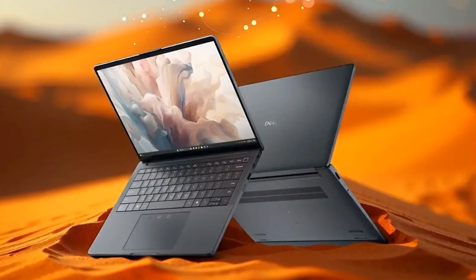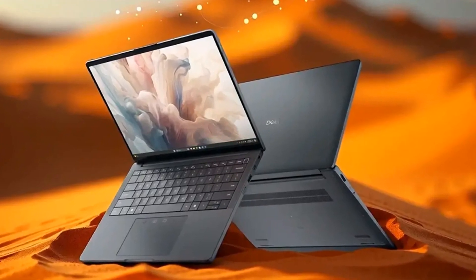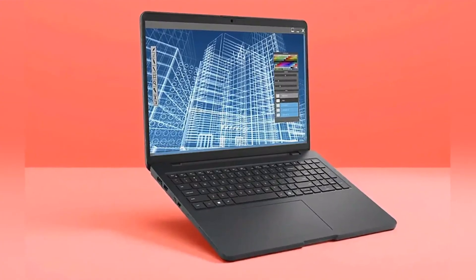And at a price point that won't break the bank. The Dell Pro Max 16 is finally here, and we can't wait to see how it changes the game in the world of laptops. Stay tuned for more updates from the Yoga News Network.